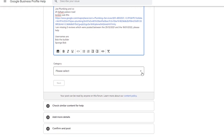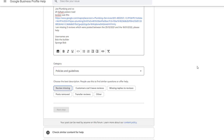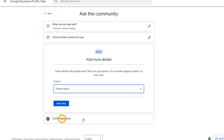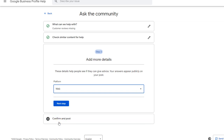Select the 'Policies and Guidelines' option from the drop-down, then click 'Next.' Click on the 'Review Missing' option, then click 'Next Step.' This will take you to Step 2 — ignore the suggestions and click 'Next Step' again. In Step 3, choose the 'Web' option from the drop-down, then click 'Next,' then 'Post.'